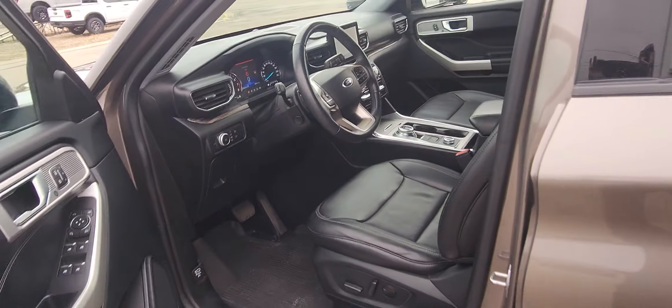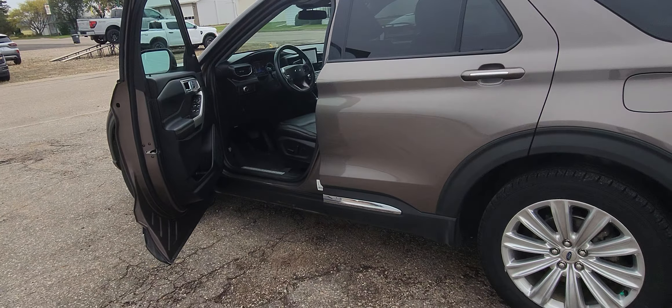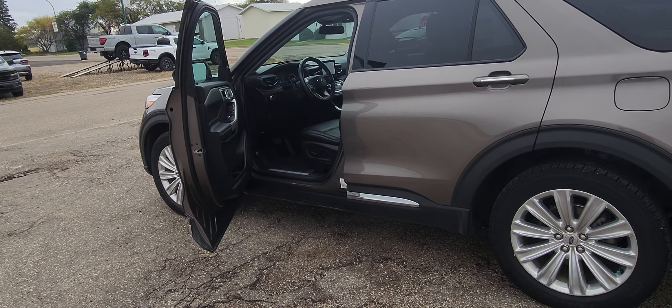It's got everything that you need. If you'd like to own this vehicle or take it for a drive, come on down to Country Ford in Wilkie.